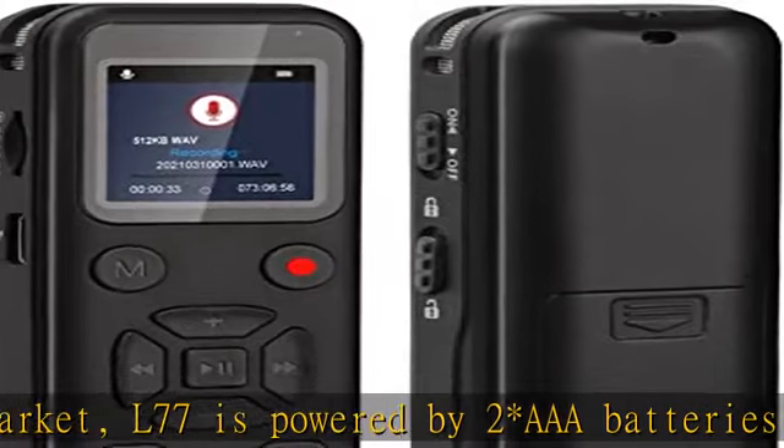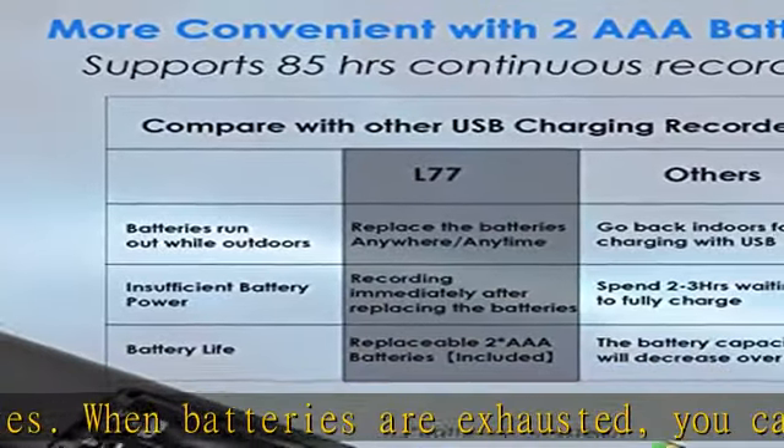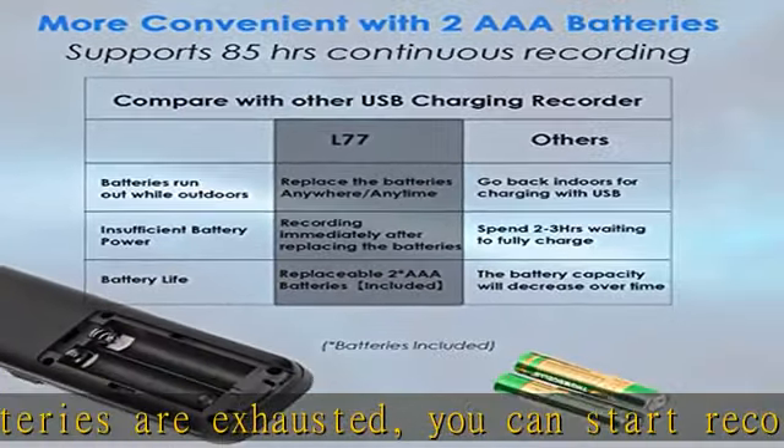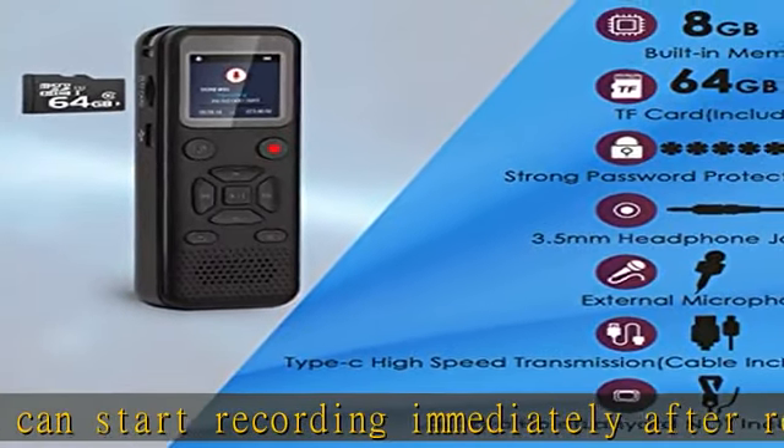The recording device displays the remaining battery in the top right corner, so there is no need to worry about unexpected power cuts. Replace batteries anywhere and anytime. Rechargeable AAA batteries can also be used.